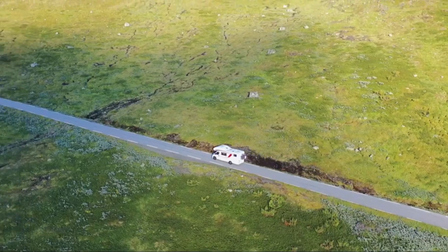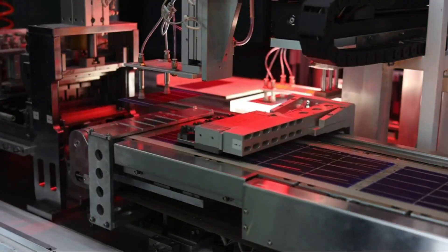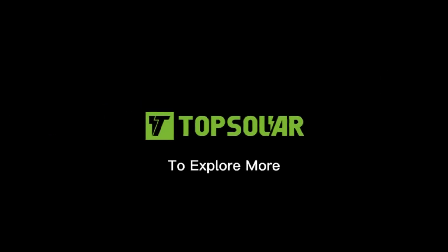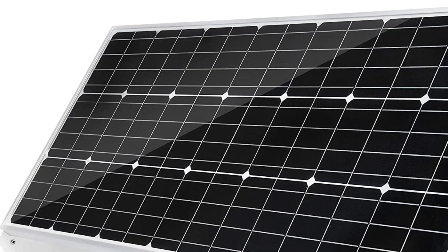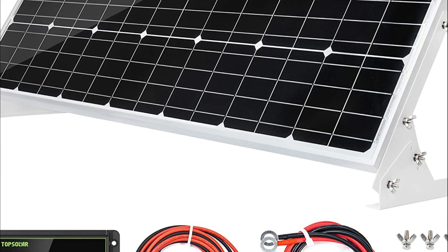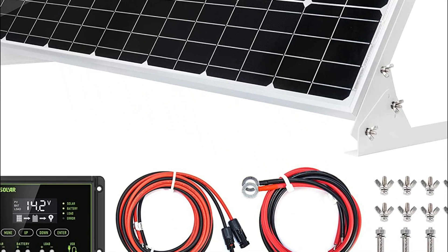It is also suitable for gardening, watering, dry camping, and more. It is ideal for backup battery power as well as remote power usage. It can also be used to maintain and charge the batteries of any vehicle, boat, motorcycle, snowmobile, tractor, or truck, as well as shed and cabin gate openers.